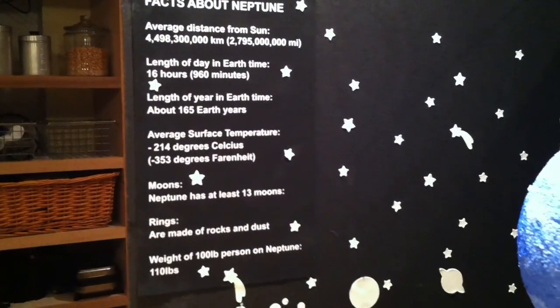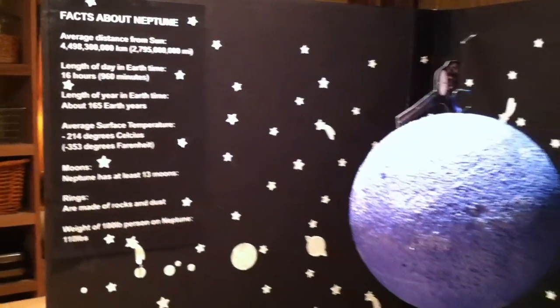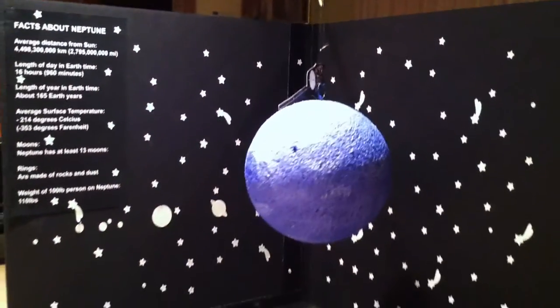Neptune's average surface temperature is 214 degrees Celsius, or 353 degrees Fahrenheit, making it one of the coldest planets in the solar system.